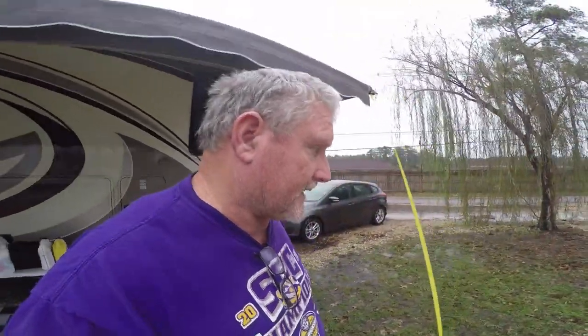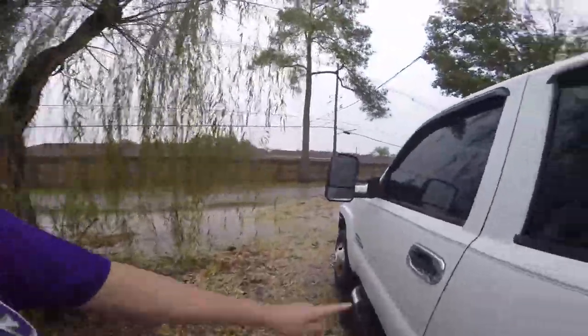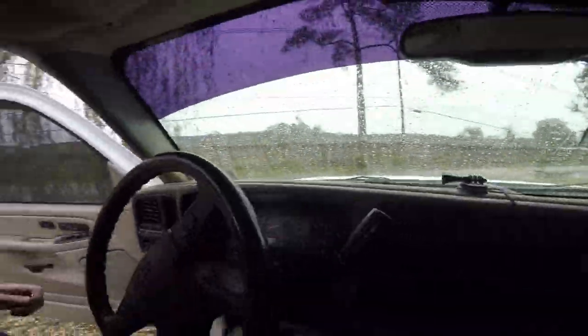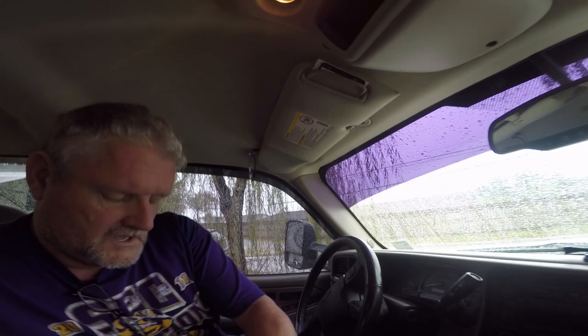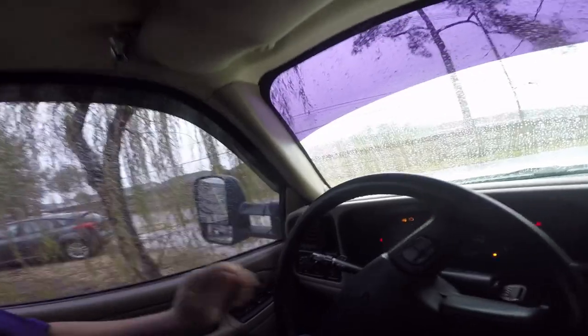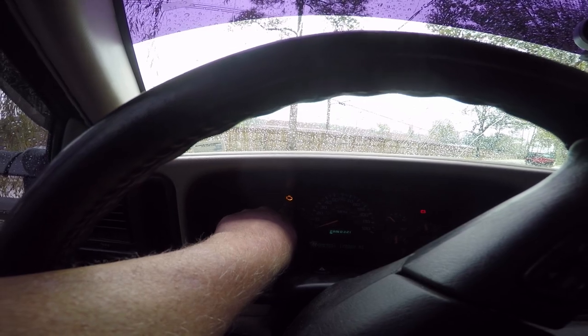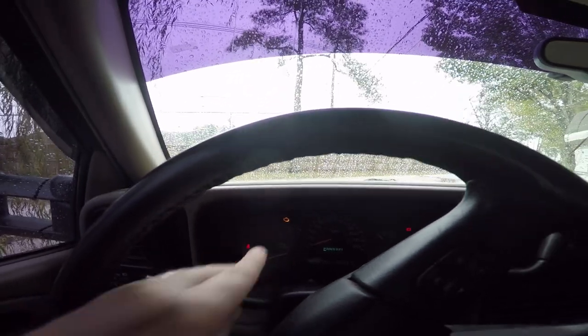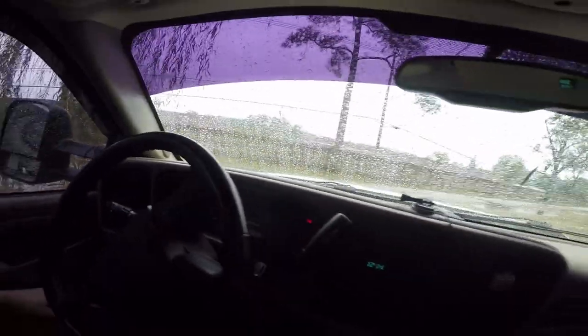I'm going to show you what it did so if this happens to you, you can see what to expect. Right here — I'll show you the check engine light. It came on during a cold morning start. It worked fine, got up on the interstate, got up to about 65–70, and you could hear it started to miss.